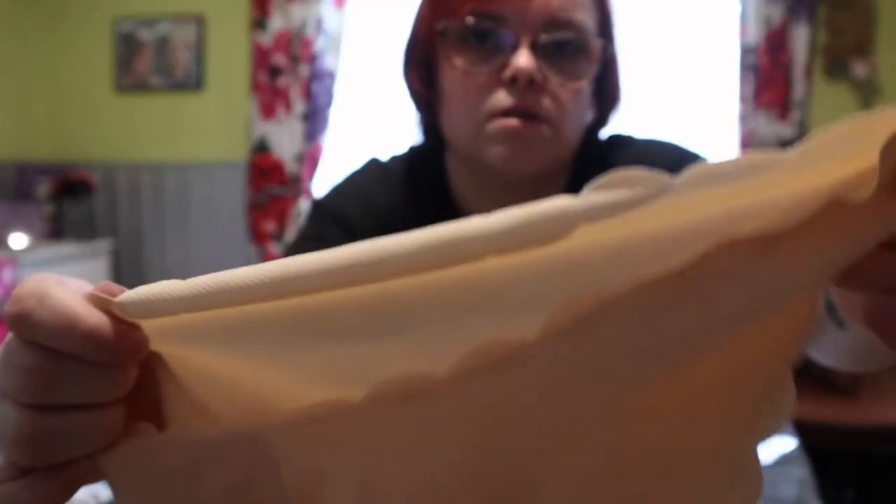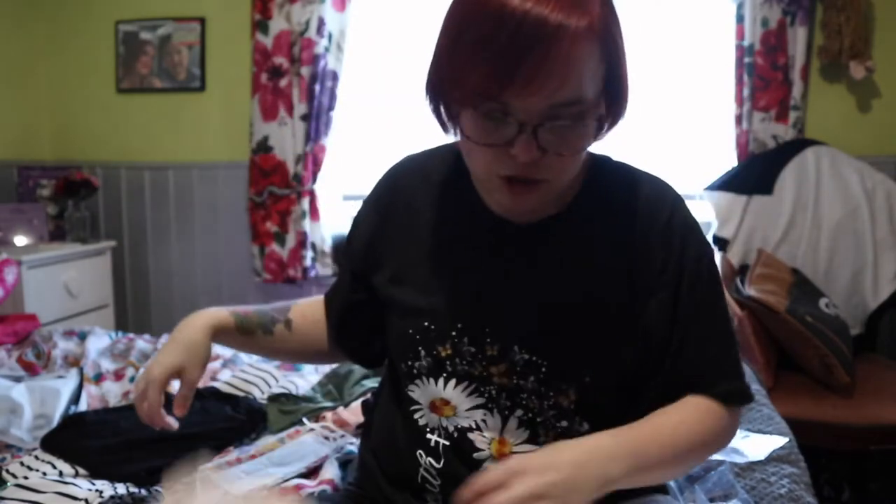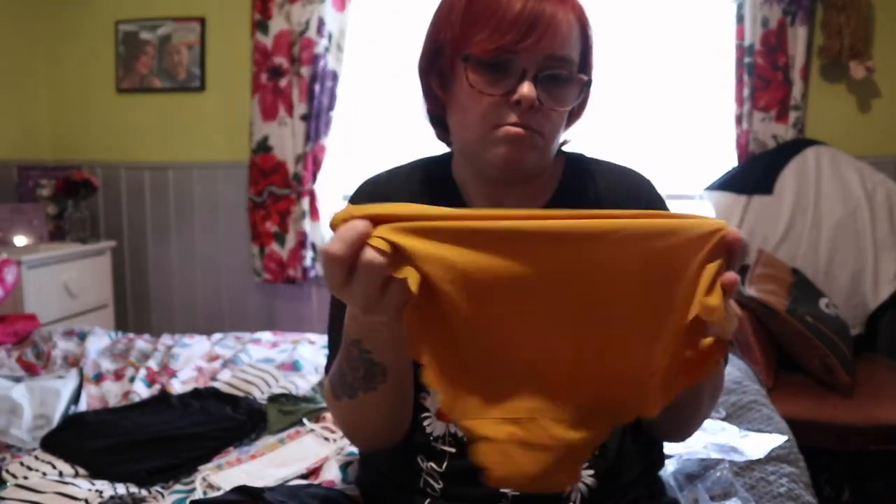Next are some seamless knickers. I have some seamless ones from Primark that I absolutely love, but Primark has been closed, so I got some from Shein. They're a scalloped edge and seamless when you wear them. I got them in beige/nude, white, gray, orange, black, and mustard yellow.